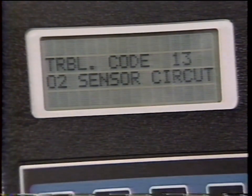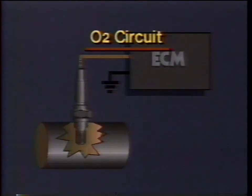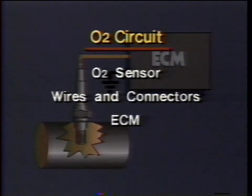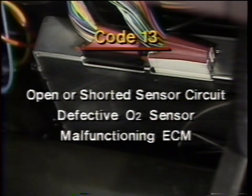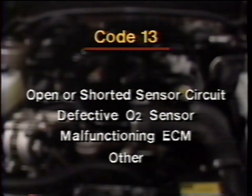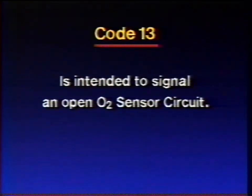So it would appear that we do have a legitimate problem in the O2 sensor circuit. Remember though, the circuit is the O2 sensor, all wires and connectors linking it to the ECM, and the ECM itself. A code 13 could indicate an open or shorted sensor circuit, a defective O2 sensor, a malfunctioning ECM, or a problem in other areas. Code 13 is intended to signal an open O2 sensor circuit, and that's the code we're going to deal with.